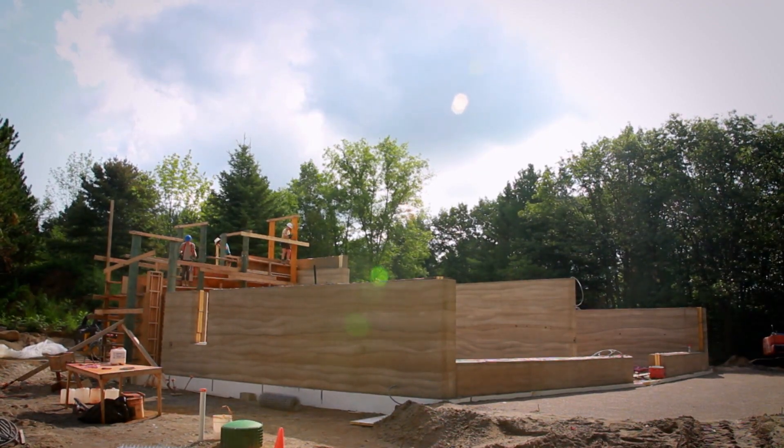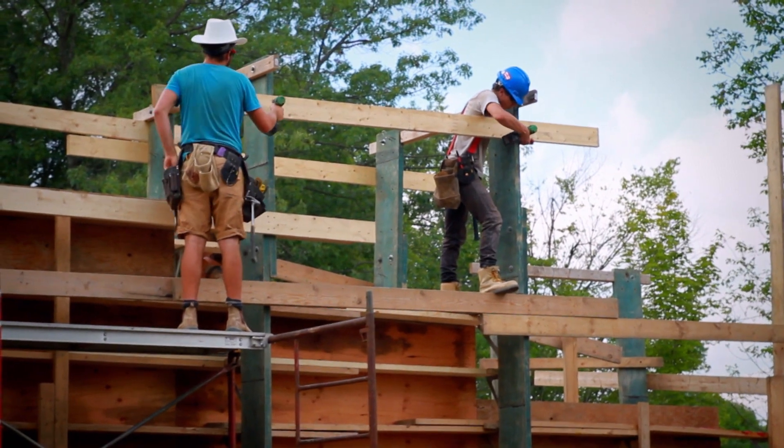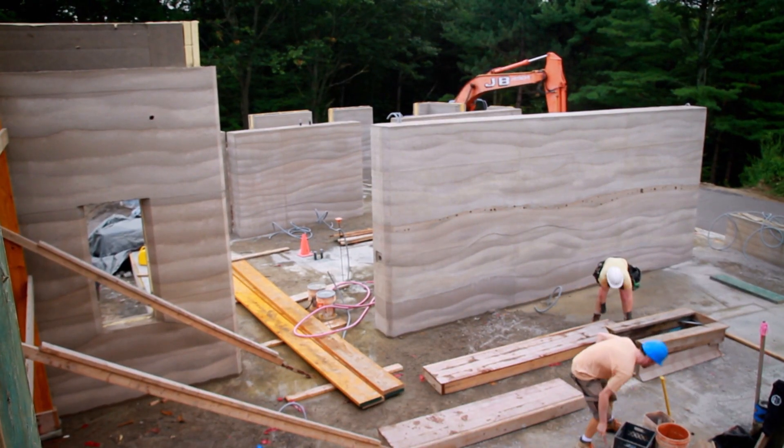What is a rammed earth home? It's just a material — a way of building a house. Similar to concrete construction, you have a formwork, and inside that formwork, with concrete you'd pour it, but with rammed earth you're going to put it in sandy, clay-like layers. You're shoveling the dirt in and you're pneumatically tamping it to turn it back into stone.